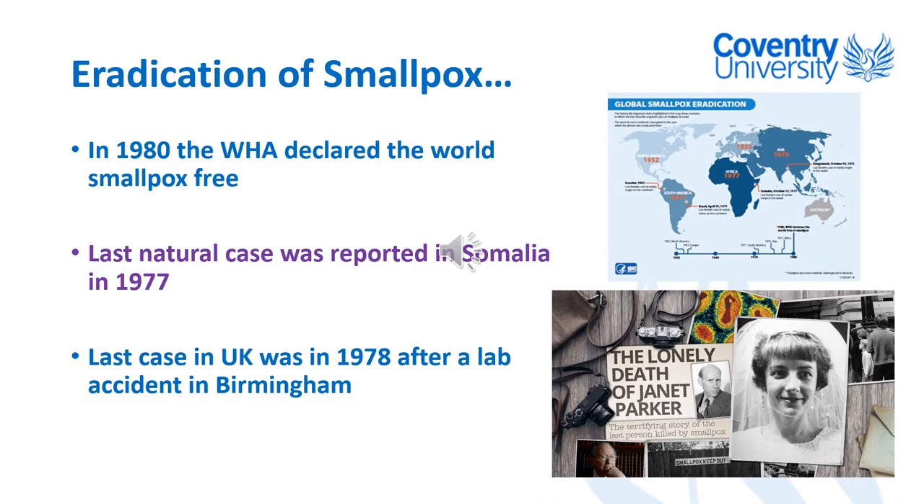Some of you may know the story of Janet Parker — she worked at the University of Birmingham, which still had a stock of smallpox, and there was a lab accident. She contracted it and unfortunately died in 1978. Janet Parker is the last known person to have died from smallpox, but the last natural cases were in 1977, and there have been none since 1980 — all of which can be credited to Dr Jenner's discovery.